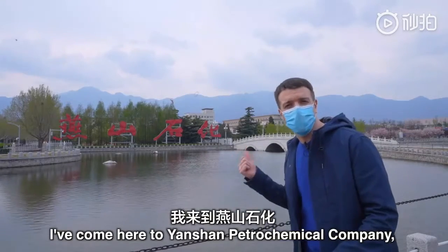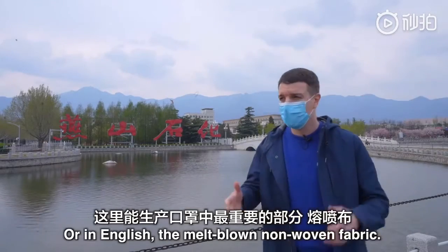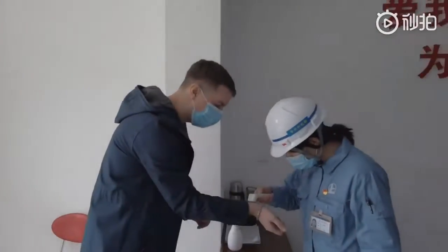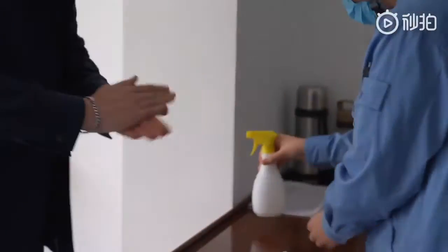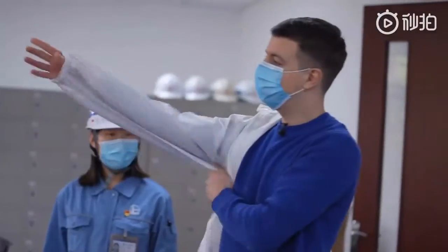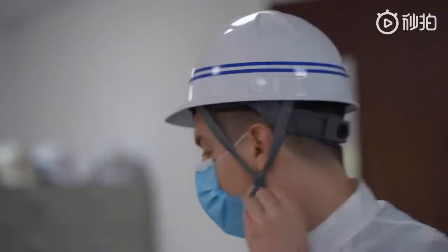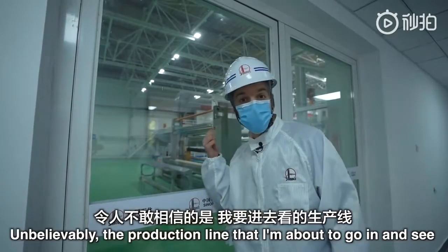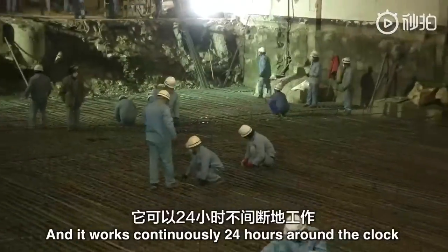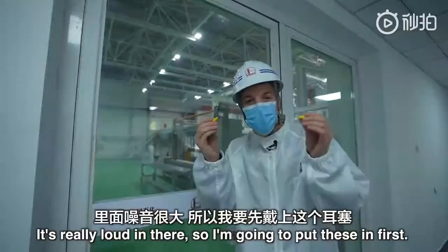I'm going to try and be of some help today. I've come here to Yanshan Shihua, a factory that produces the most important part of these face masks — or in English, the melt-blown non-woven fabric. Unbelievably, the production line I'm about to see was built and put into operation in just 12 days, and it works continuously 24 hours around the clock because the demand for masks right now is so high.